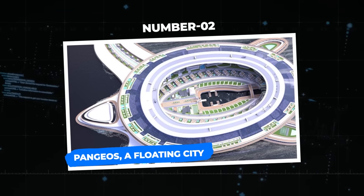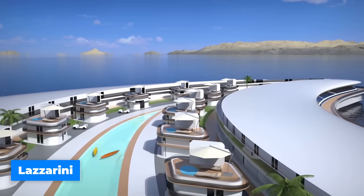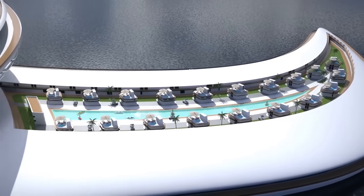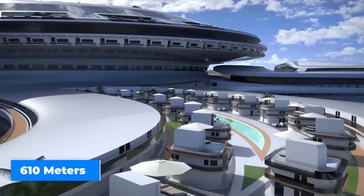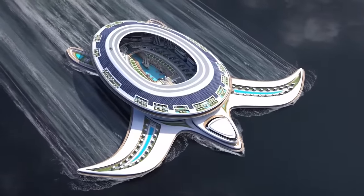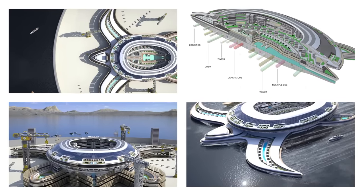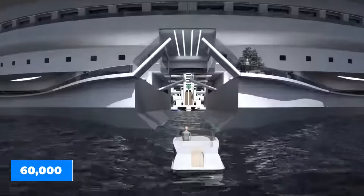Number 2: Pangeos — a floating city. This is more than simply a boat; it's a city on the water. Italian design firm Lazzarini created this amazing vessel with inspiration from the extinct supercontinent Pangea, with a staggering price tag of $8 billion. With a remarkable 550 meters in length and 610 meters in width, this floating structure is expected to break all previous records for size. It seems like a huge turtle softly floating across the waves. This floating city contains hotels, malls, parks, and even ports for smaller ships and aircraft, holding up to 60,000 visitors at once.